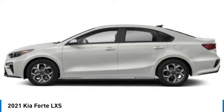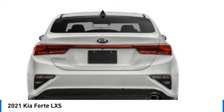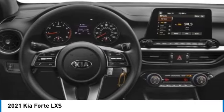This vehicle has less than 45,000 miles. Here are some of this vehicle's great options: electronic stability control, alloy wheels, brake assist, traction control, and remote keyless entry.